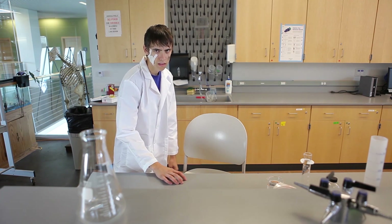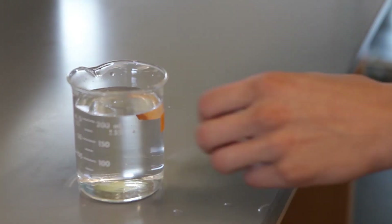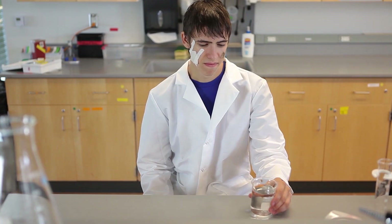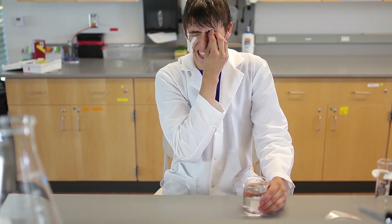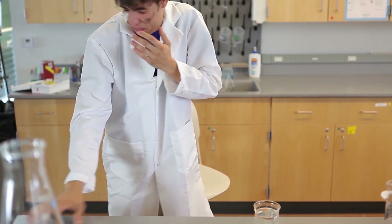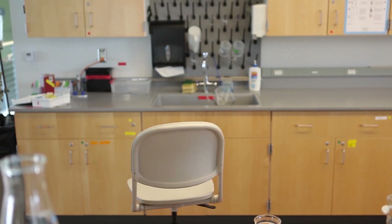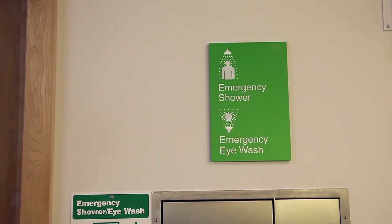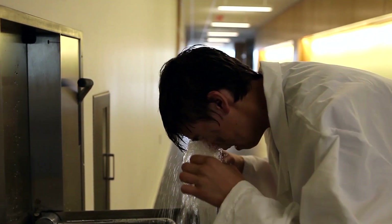What would happen if someone got chemicals in their eye? In this situation, you would use the eyewash station. The eyewash station is located right next to the safety shower. The eyewash station will also activate the alarm. Under normal circumstances, this will get the attention of someone who can come assist you.